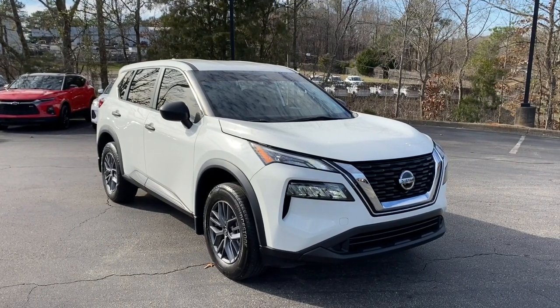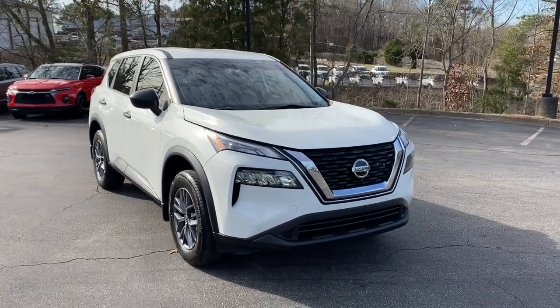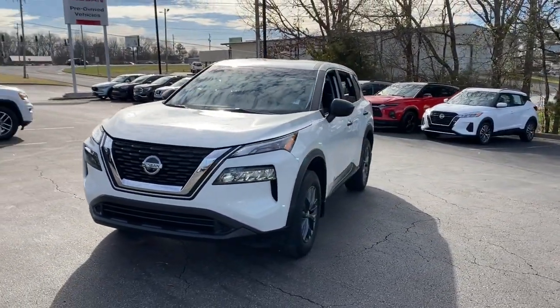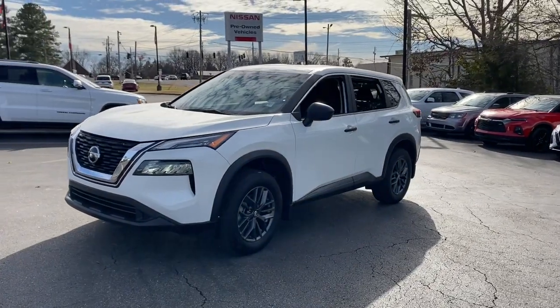Looking for your dream car? It could be the 2021 Nissan Rogue. This vehicle is an outstanding buy with fewer than 30,000 miles on the odometer. Style,